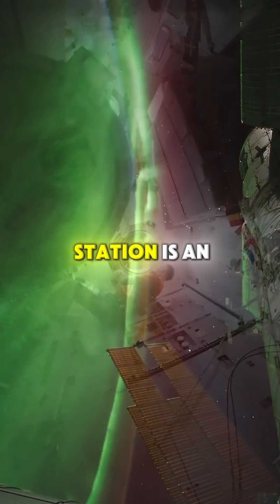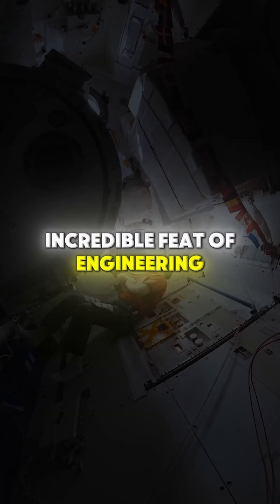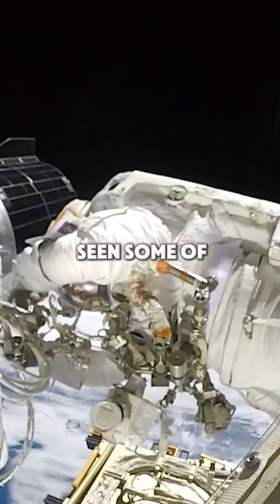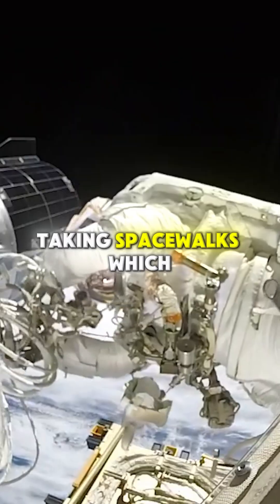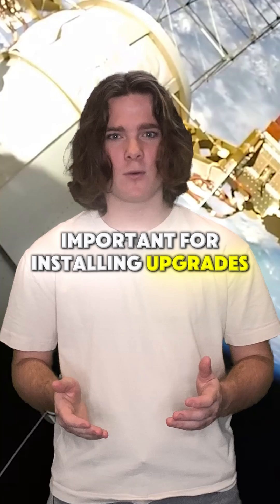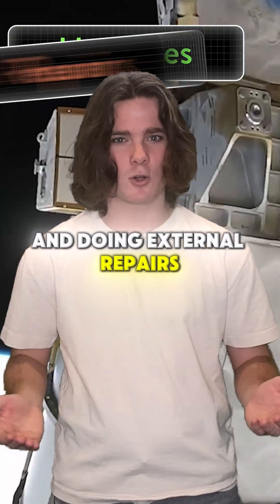The International Space Station is an incredible feat of engineering, but what do they even do when they're up there? You may have seen some of the footage of the astronauts taking spacewalks, which are cool on their own, but they're vitally important for installing upgrades and doing external repairs.